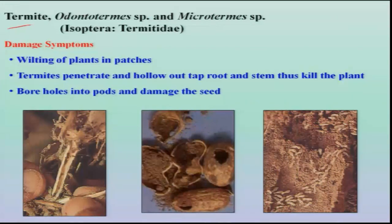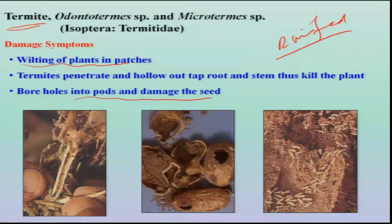Termite is another important pest — Odontotermes and Microtermes species. This pest is a problem particularly in rain-fed situations whenever there is a failure of rain, resulting in wilting of plants because of worker termites feeding on the roots. In cases of severe infestation, they also bore into the pods and damage the seeds.